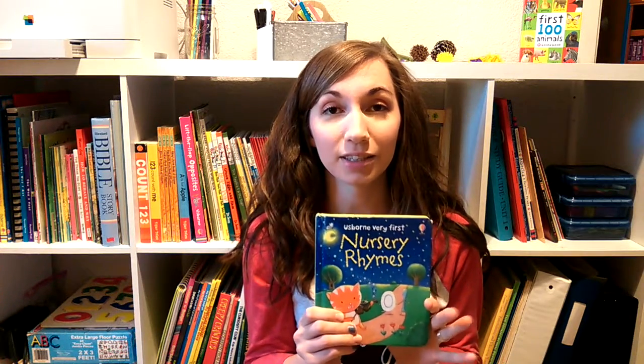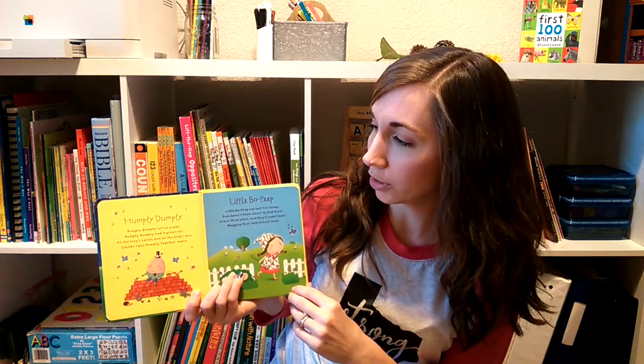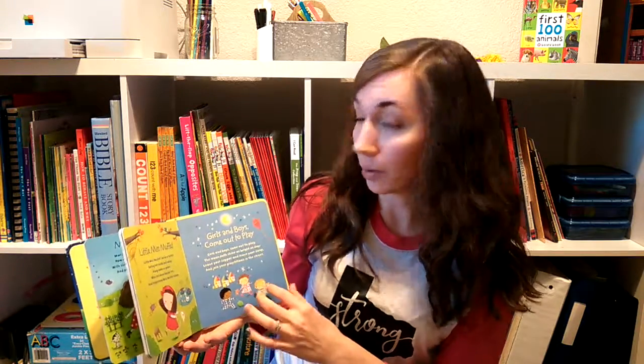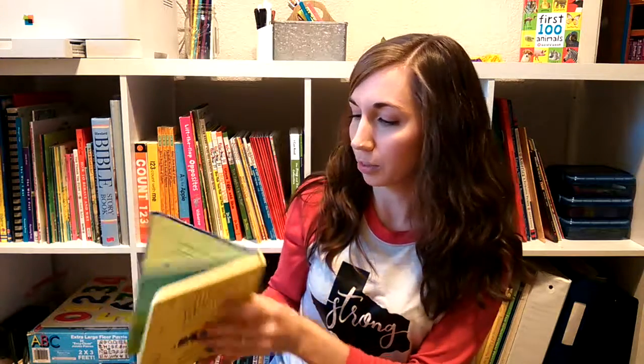My first one is this cute little nursery rhymes book. My kids love reading out of this book. It's got really cute illustrations and a lot of popular nursery rhymes. This is one that we go through at night and sing these songs — and now even if we don't have the book, we still sing the songs anyway. It's a super fun one for even the youngest of kids.